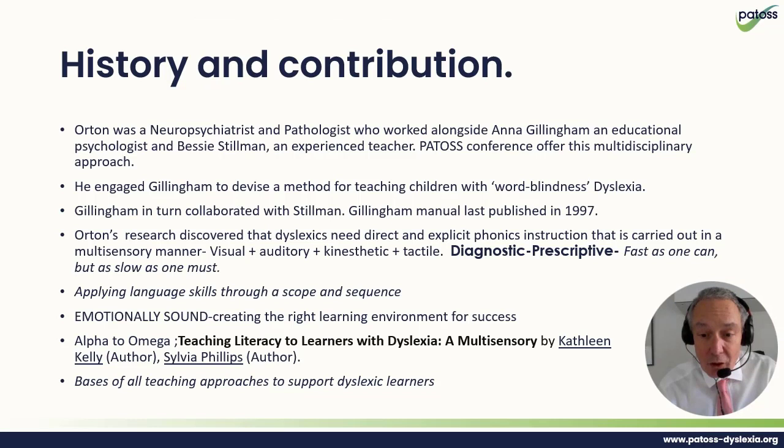And it still honours this tradition. Gillingham and Stillman took Orton's research and put it into a manual. They took the idea that students with dyslexia — or any students — need to be taught language explicitly, and that the most effective way of doing that is introducing phonics and explaining the link between a letter 'A' and a sound. You carry this out in a highly multi-sensory way, and the purpose of multi-sensory learning is to try and engage all senses to encode the information you wish to encode.